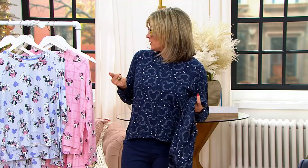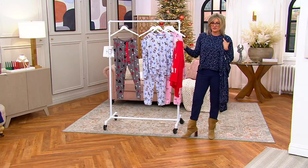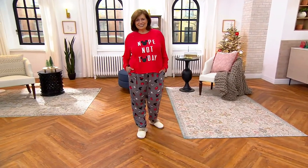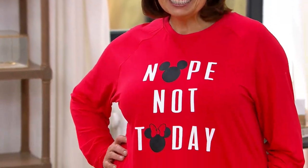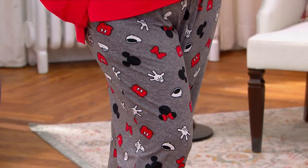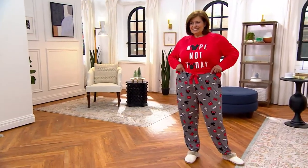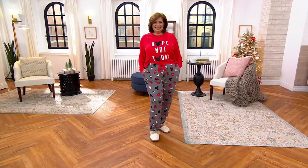You could absolutely wear a couple of these looks out. You'd have to squint and really stare to know it's Mickey Mouse heads. And the 'Nope Not Today' one — I would totally wear that under a black blazer with black jeans because it's just a cool graphic tee, and graphic tees with jeans are really trendy right now.